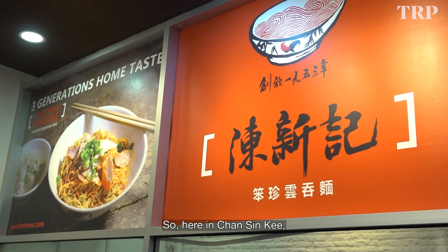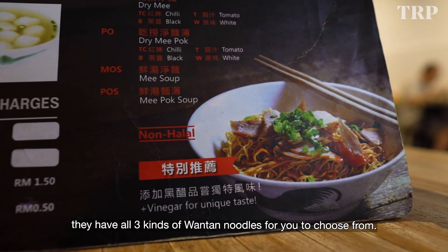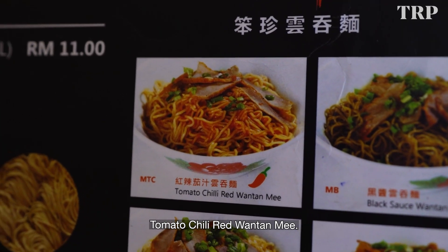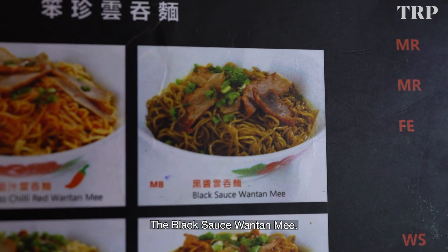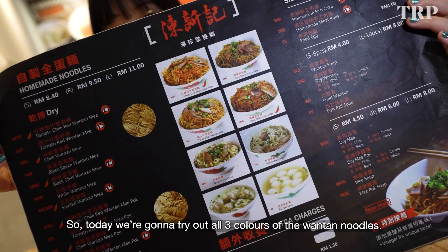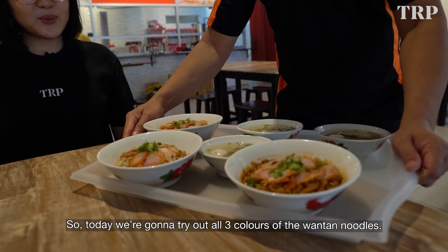So here at Chan Sinki, they have all three kinds of Wantan Noodles for you to choose from: the signature tomato chilli red Wantan Mi, the black sauce Wantan Mi, and — you've probably never tried this — they also have the white Wantan Mi. So today we're gonna try all three colours of the Wantan Noodles.